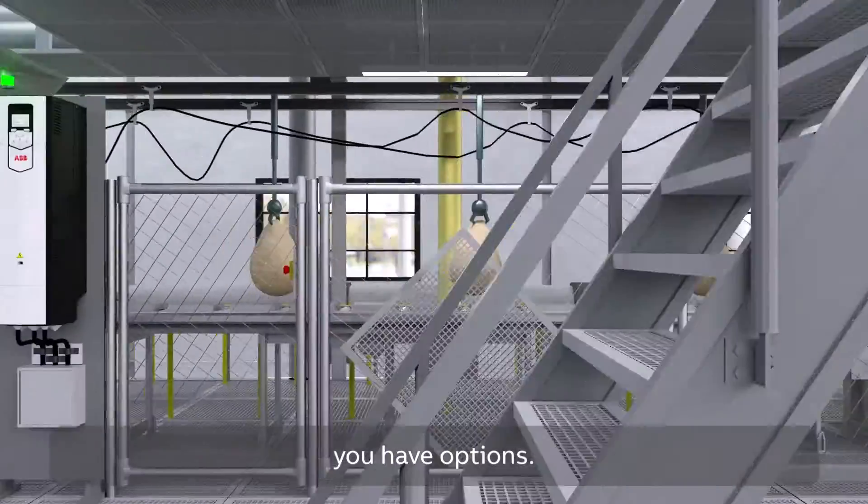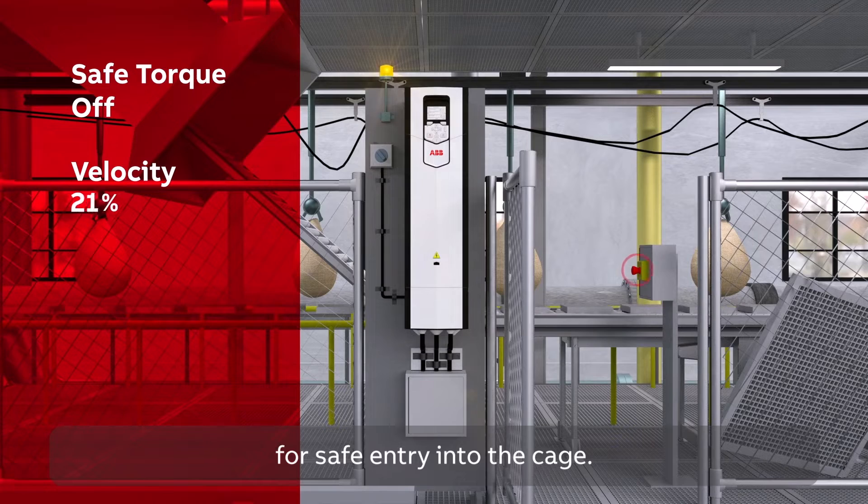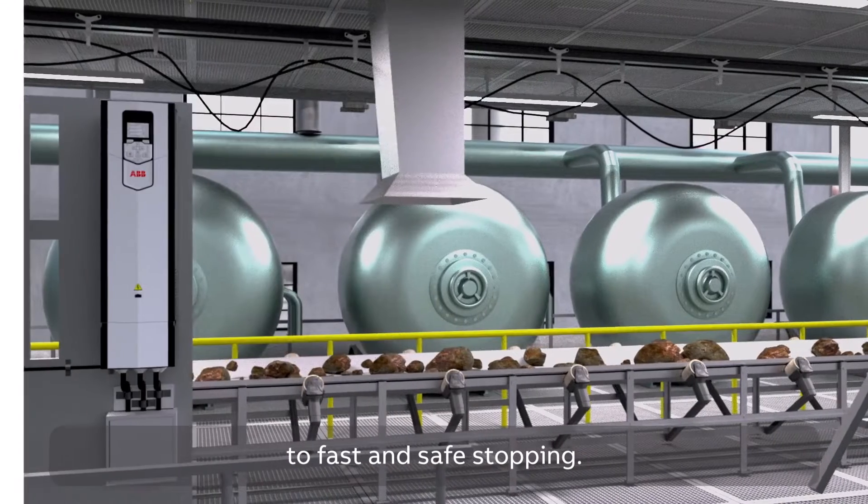And if they do, you have options. For example, safety limited speed slows the conveyor for safe entry into the cage. Then, safe torque off stops it, reacting quickly to fast and safe stopping.